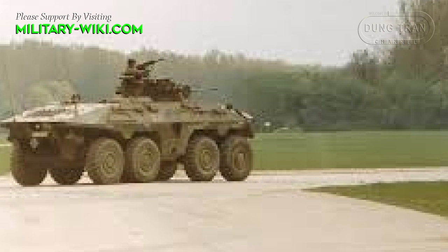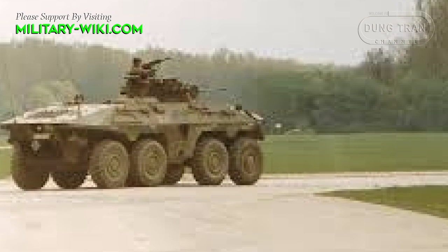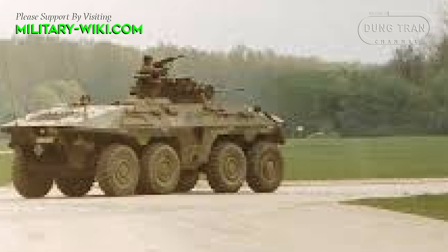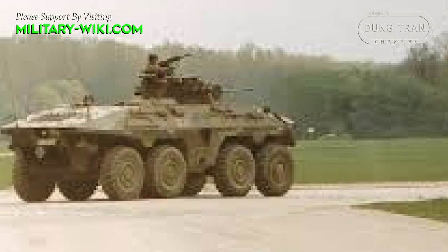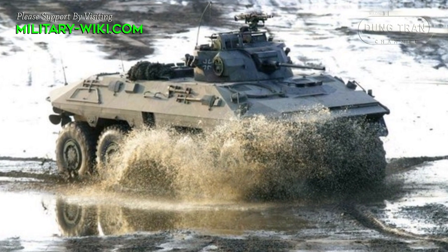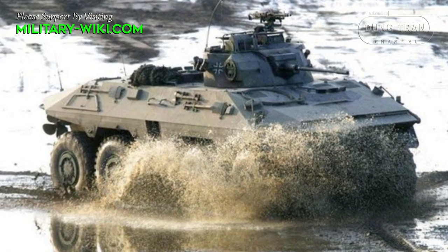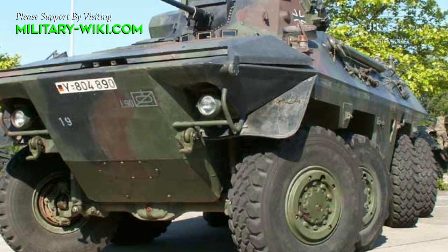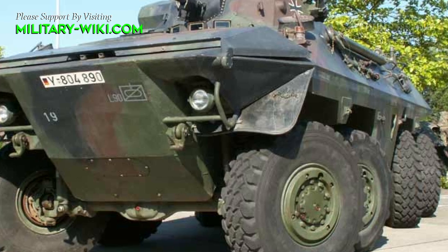The all-wheel drive Lux, made by Thyssen Henschel, now Rheinmetall, is well armored, has an NBC protection system, and is characterized by its run-flat running. The 8 large low-pressure tires have run-flat properties. At speeds of about 50 km per hour, all four axes can be steered.